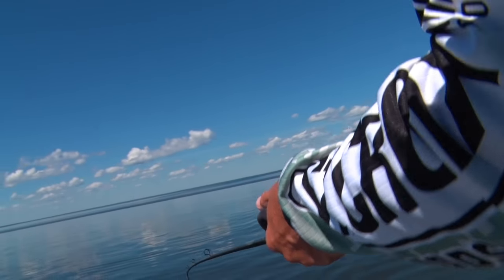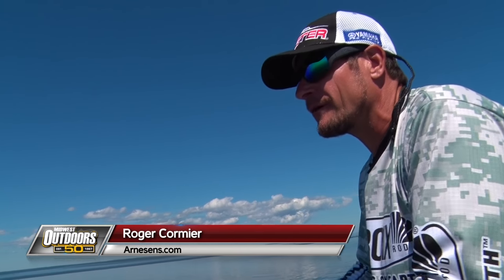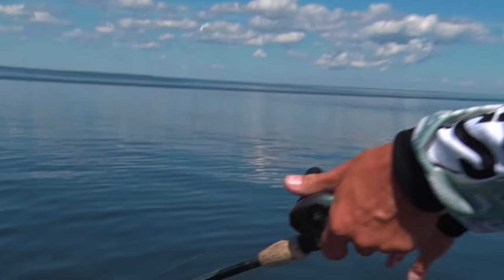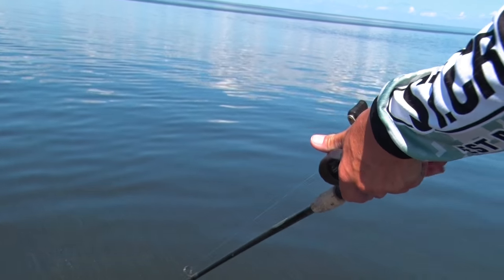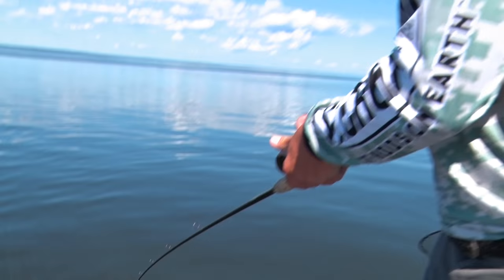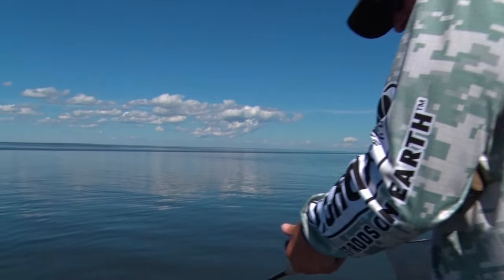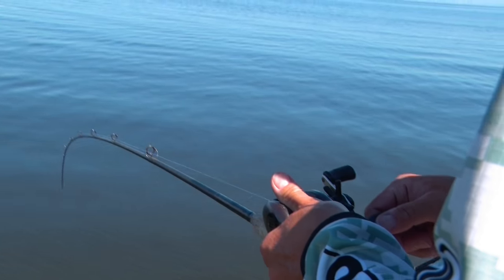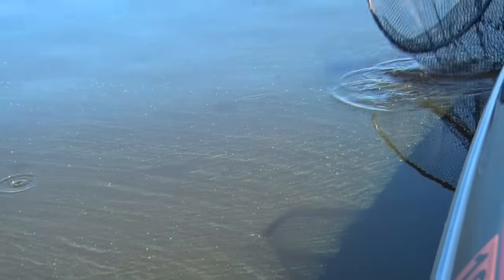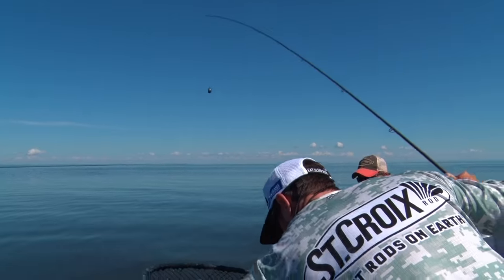That one just stopped the rod and set the hook. You want to do a sweep set — always fish your spinners horizontal or even pointed down toward the water a little bit, not up in the air. When they bite, drop your rod tip back, take the weight off the sinker, and then sweep set them. We did that and this one just stopped the rod. It's a decent one — not a monster, but we like those. Man, he hit hard.